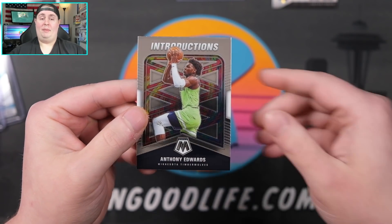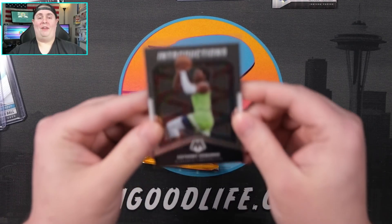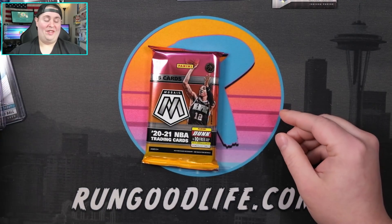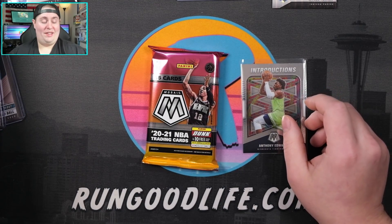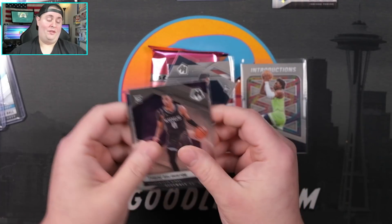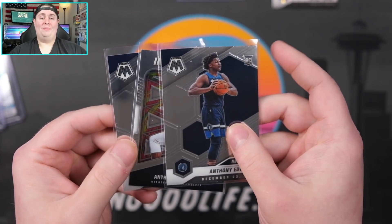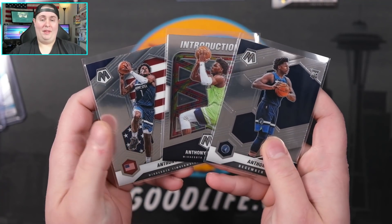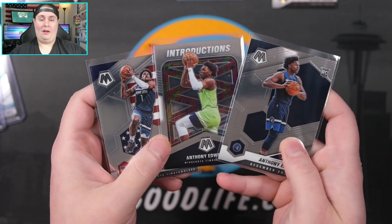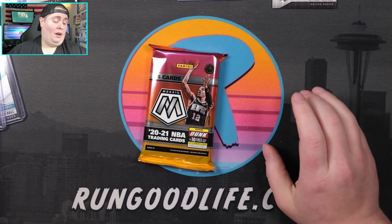Talon Horton-Tucker, Lamar Stevens rookie, Isaac Okoro, RJ Hampton — still no auto. Tyrese Maxey on the Debut, that's gonna be a silver Mosaic Tyrese Maxey. We're down to one pack left and no auto yet, no super rare inserts either. Jordan Clarkson, Montage of LaVine, Introductions Ant-Man — so three Ant-Mans. I would really love to see one preferably backwards in the last pack. Let's take a look at our Ants really quick before sweating out this last pack.